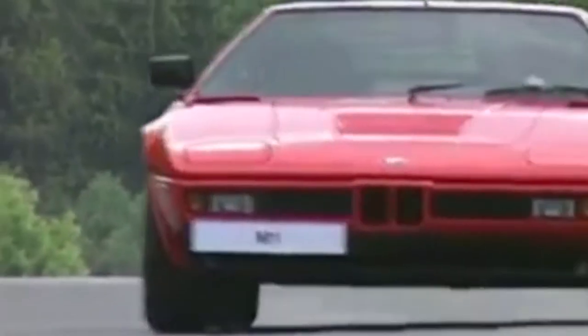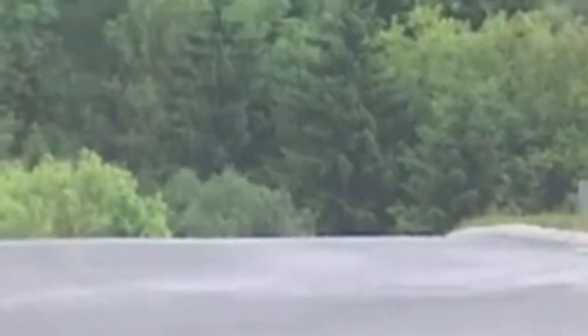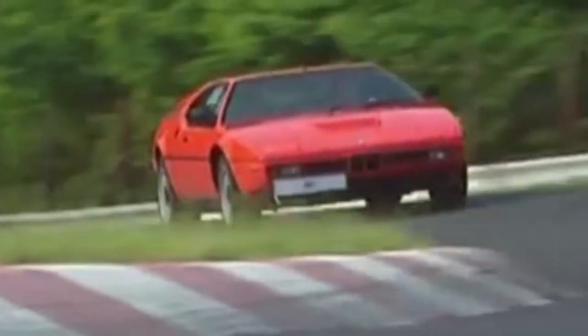Not only is the M1 BMW's first mid-engined car, it is also the world's first mid-engined mass-produced vehicle. Additionally, it is also the first vehicle designed entirely by BMW's famed motorsports division.